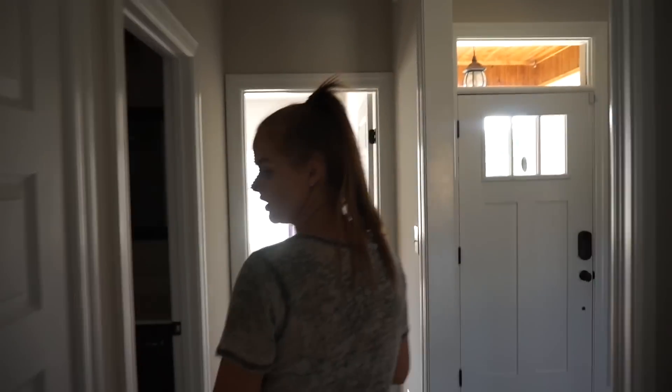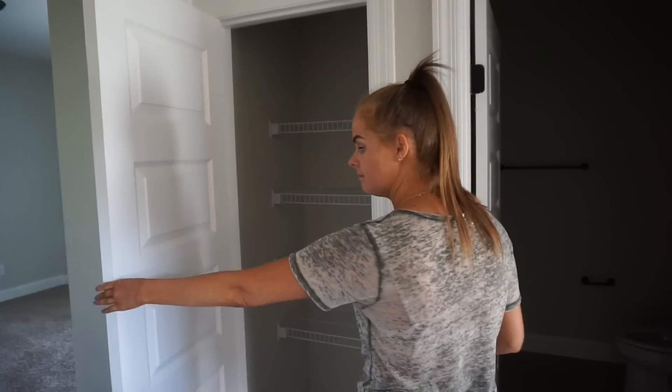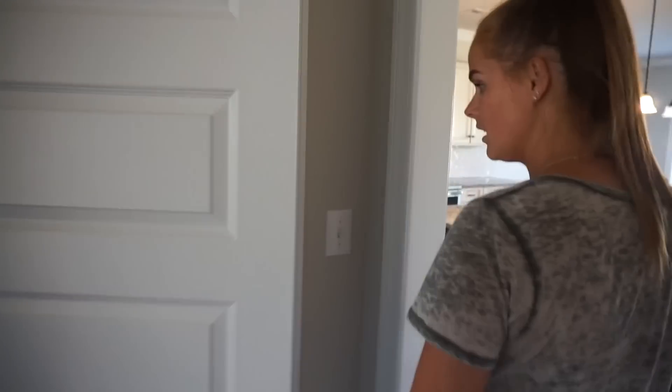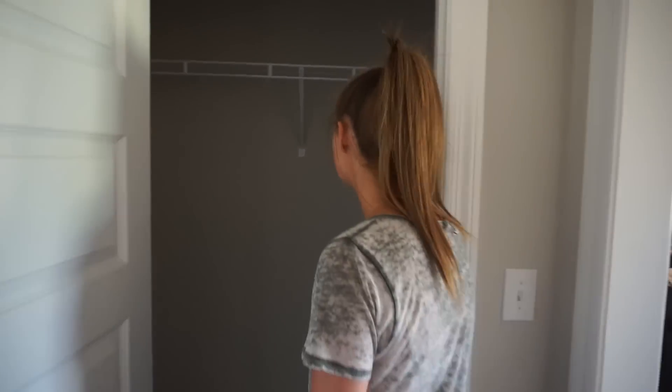In here is just a linen closet — pretty big size. And over here we have another closet. Perfect size. Pretty perfect.